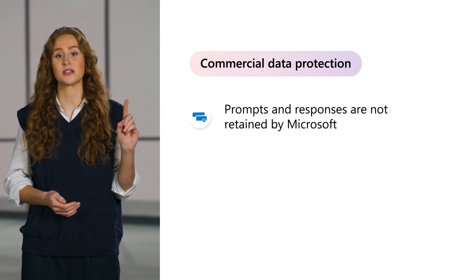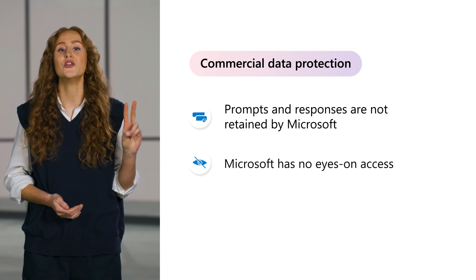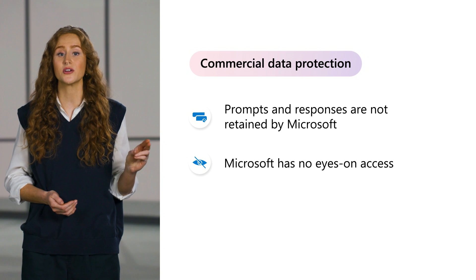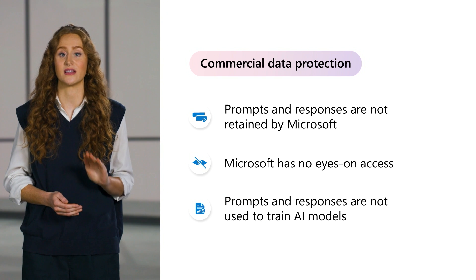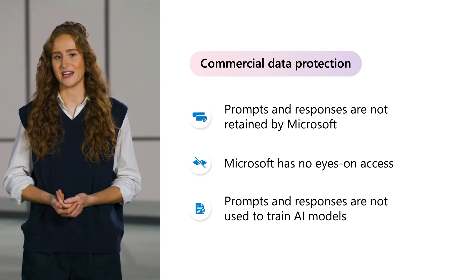Suddenly, that data isn't so confidential. And if it gets into a large language model, there's no way to get that information back. That's why we make three promises when using Copilot with commercial data protection. First, user prompts and responses are not retained by Microsoft. Second, no one at Microsoft will see those prompts or responses — Microsoft doesn't have eyes-on access to what your users put into chat or the responses they get back. And third, chat data is not used to train the underlying large language models.